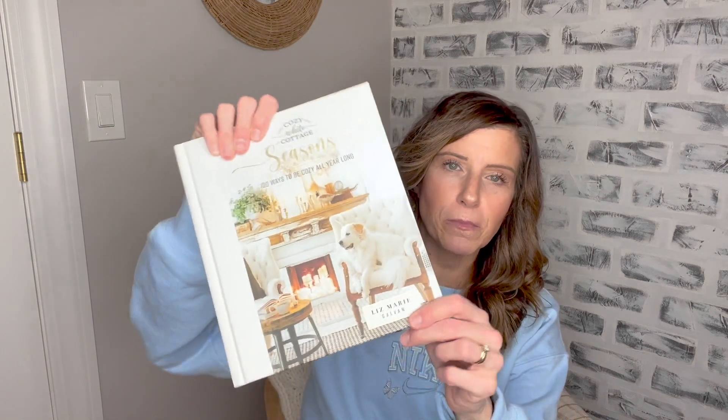Next, from Amazon — Liz Marie Galvin has her new book out: Cozy White Cottage Seasons. I just wanted to pick this up. If you've been around, you know I'm a sucker for coffee table books. I think they're aesthetically pleasing, they look beautiful, and yet they serve a purpose — which is really the kind of decor I usually like to go for. I love just flipping through it while it's sitting on my coffee table, but it looks pretty too.